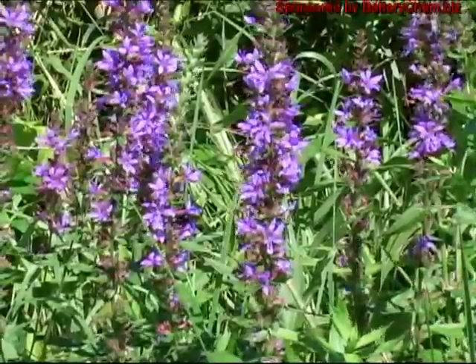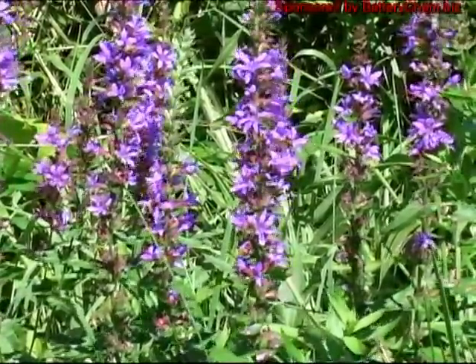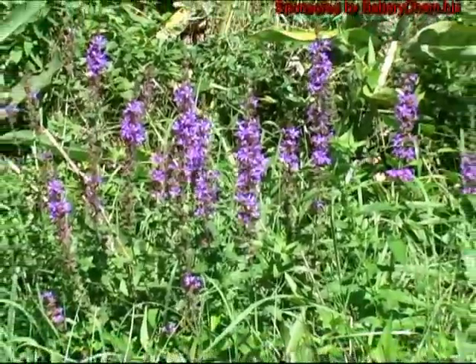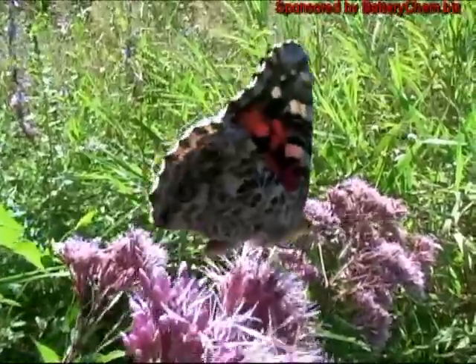This is purple loosestrife and many people consider this plant an invasive species. This butterfly is called the painted lady.